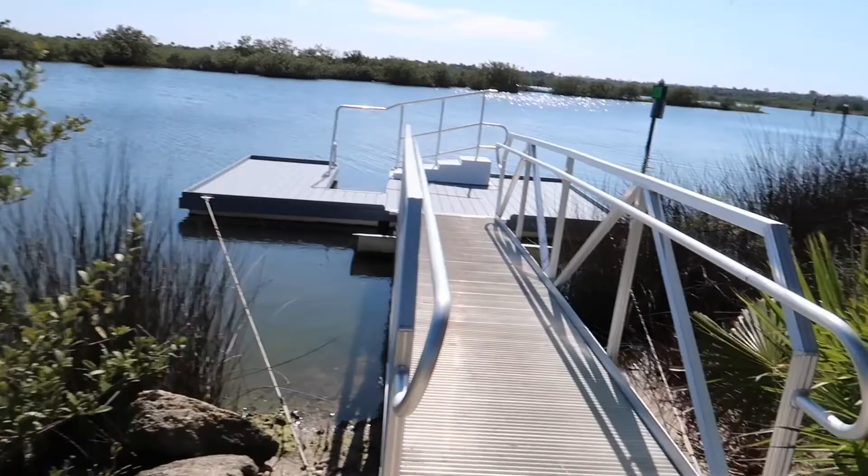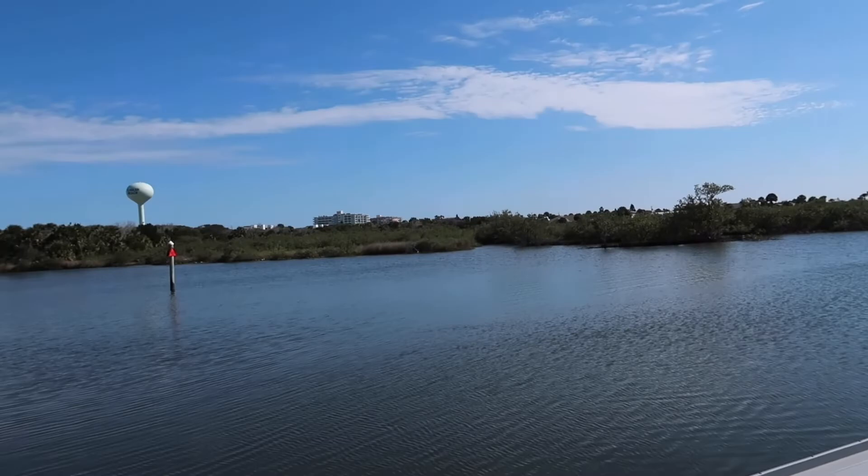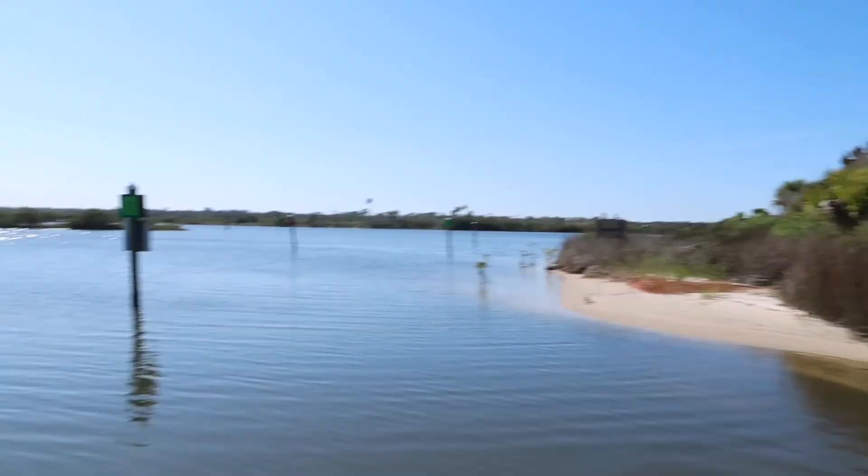I guess this is the dock where you launch your kayak. There's a camping area too, so you can camp here. It's very nice and very relaxing over here.